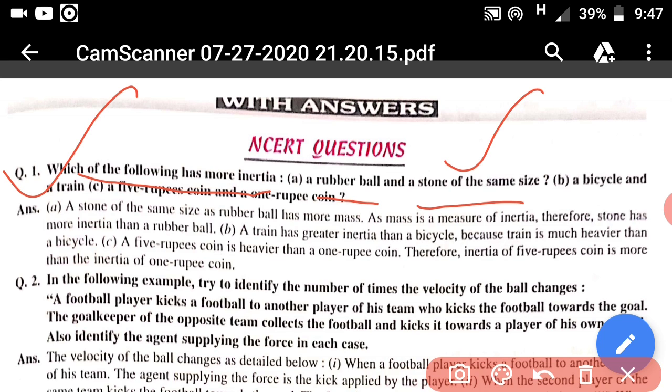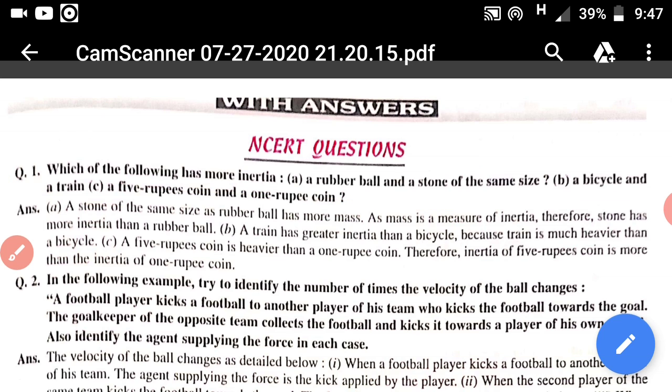The second part, B, is a bicycle and a train. The mass of the train is very large compared to the mass of a bicycle, so the inertia of the train will be large compared to the bicycle because its mass is greater. The C part: a 5 rupee coin or a 1 rupee coin? The mass of a 5 rupee coin is greater, so it has more inertia.